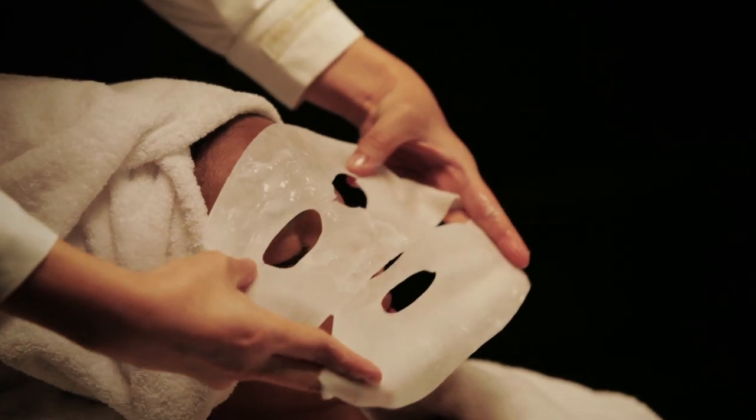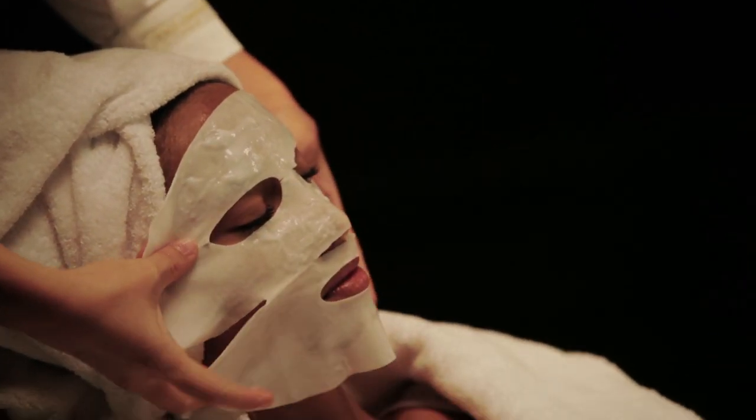Be sure to press it around the nose, around the eyes, and around the mouth for the perfect fit. And for the high-tech part,